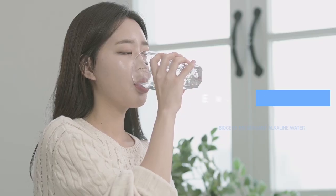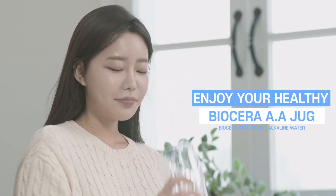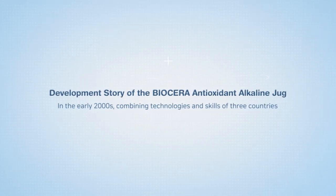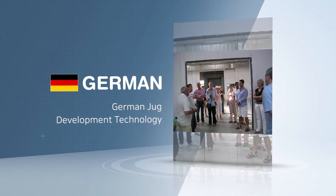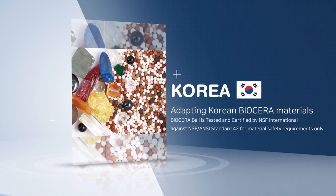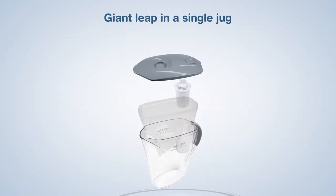Healthy water flows with Biocera. Biocera AA jug — the development story of the Biocera AA jug. Using German development technology, adopting Korean Biocera materials, and produced in Poland — a giant leap in a single jug.